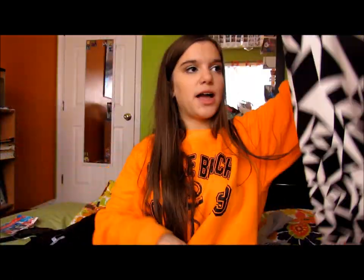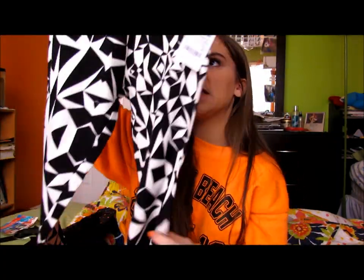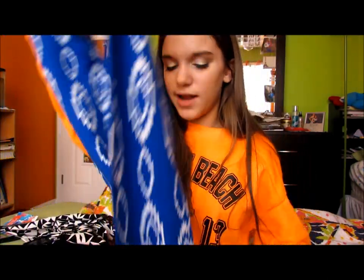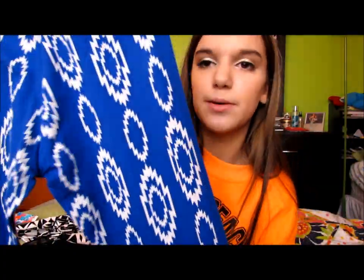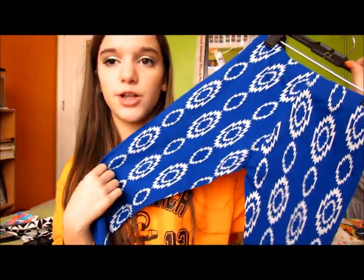I also wanted to get the mint green one but the only size left was extra large, so that wasn't going to work. And then I got two pairs of leggings because they were buy one get one free. The first pair is black and white with a geometric print - I thought it would be really cute with anything, like a hot pink v-neck. And then this other pair was free - they're just bright blue with a circle pattern. I thought they'd be cute with a white v-neck.